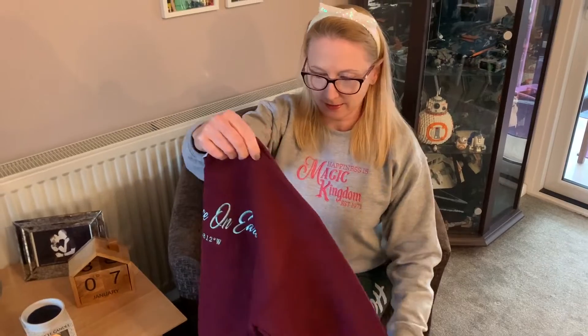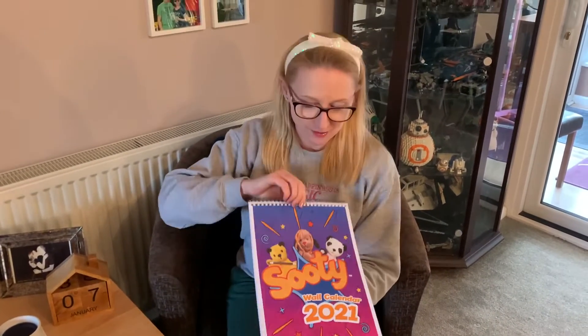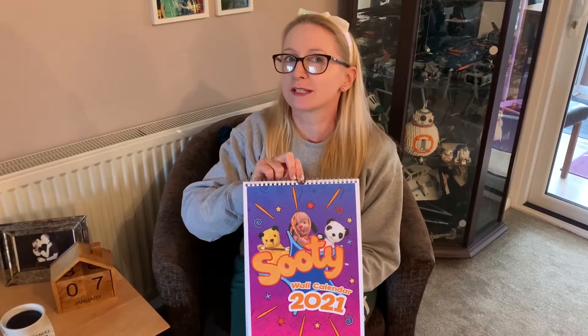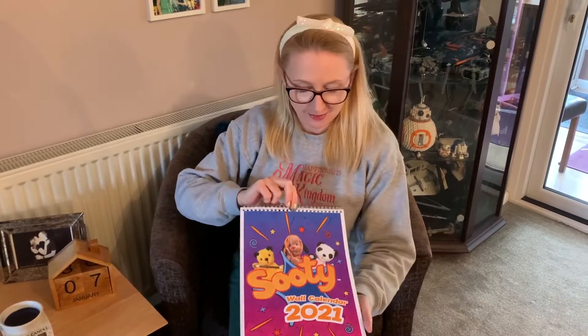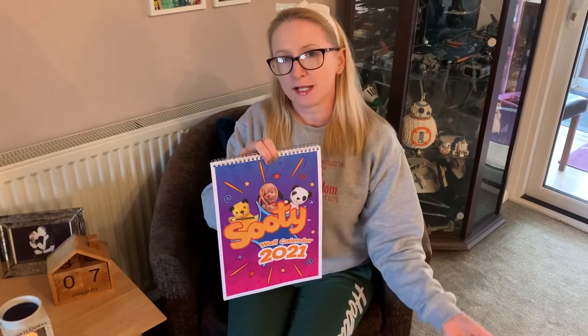And then our kitchen calendar finally turned up. UK people will know Sooty - he's awesome. Sooty got us through the first lockdown. So we finally got our calendar and now my job is to transfer all the birthdays and things from last year's over to this one. I don't think we've got many parcels remaining from the sales now.